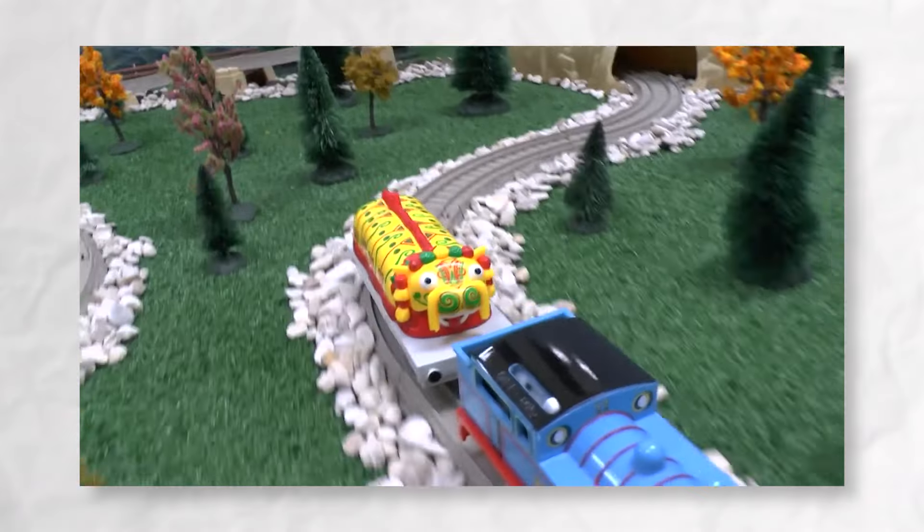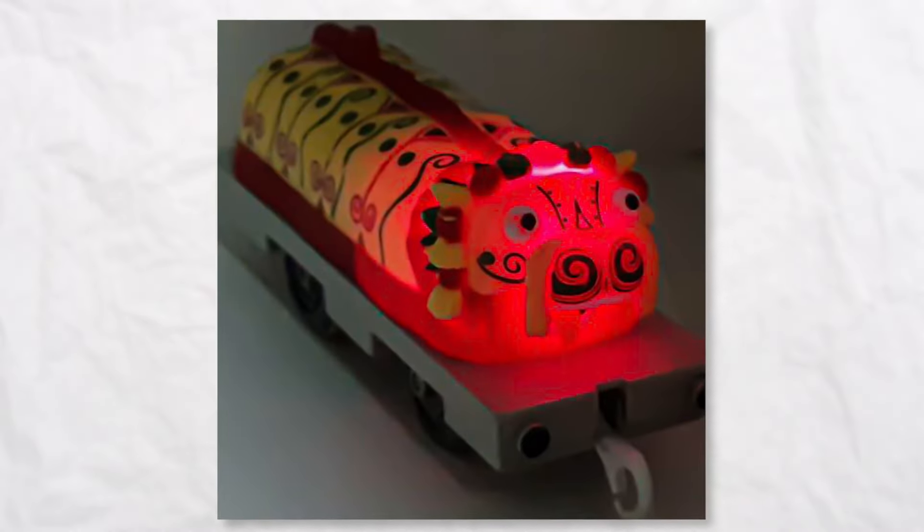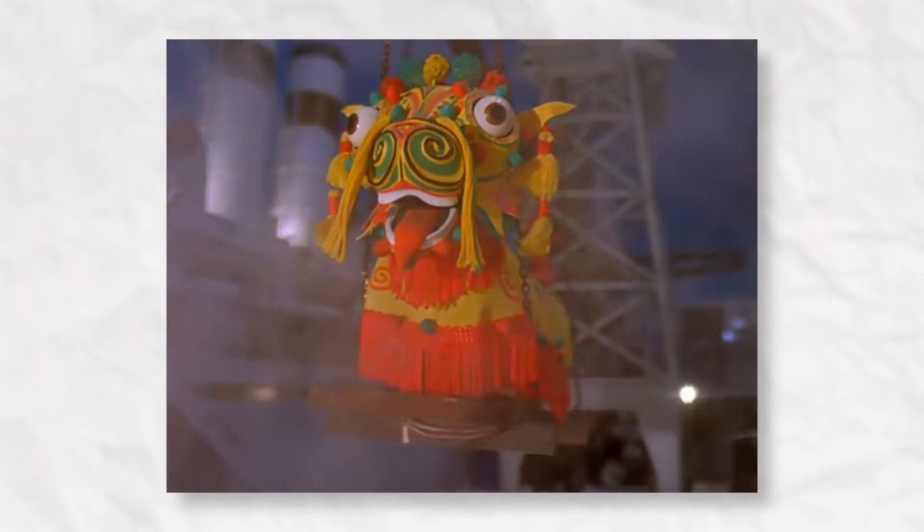The Chinese dragon, introduced in 2006, boasts intricate detailing and a simply incredible light-up feature with a radiant red glow. While the light strength is intentionally mild for safety, it still adds a magical touch to this magnificent toy.